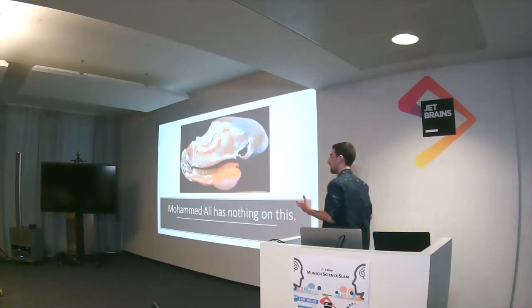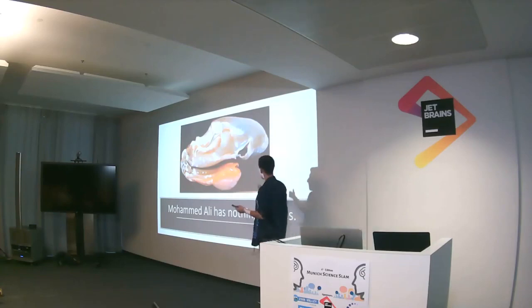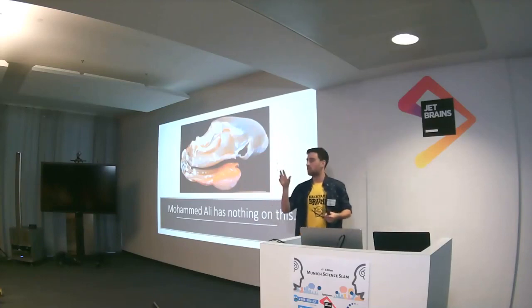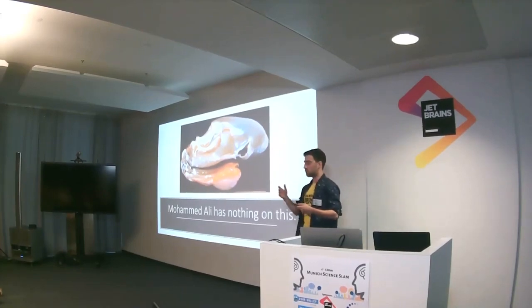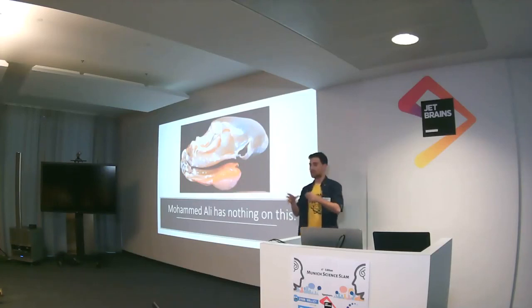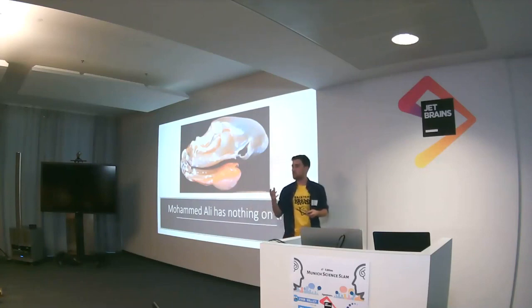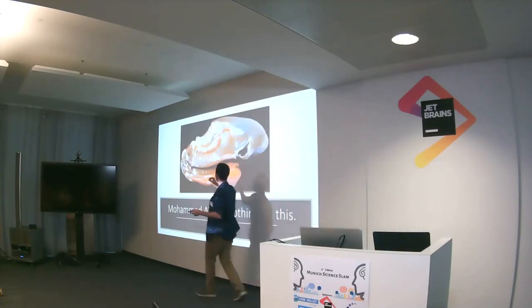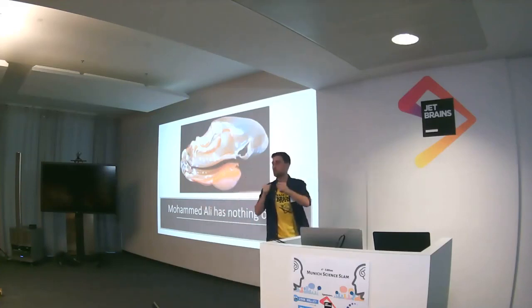Before I talk about the lab, I need to explain why I was studying mantis shrimp in the first place. As you may have heard, they punch. This is their arm. What's really interesting about their punch is that they punch hard enough that the surface of the target actually becomes the site of what's called cavitation, where the water heats rapidly to approximately the temperature of the surface of the sun, and then it collapses and releases light, heat, and sound. The reason they can do this is by summing the energy of individual muscle twitches in a mechanical conduit — a spring called a saddle, shaped like a hyperbolic parabola, that allows them to deform it and store energy.